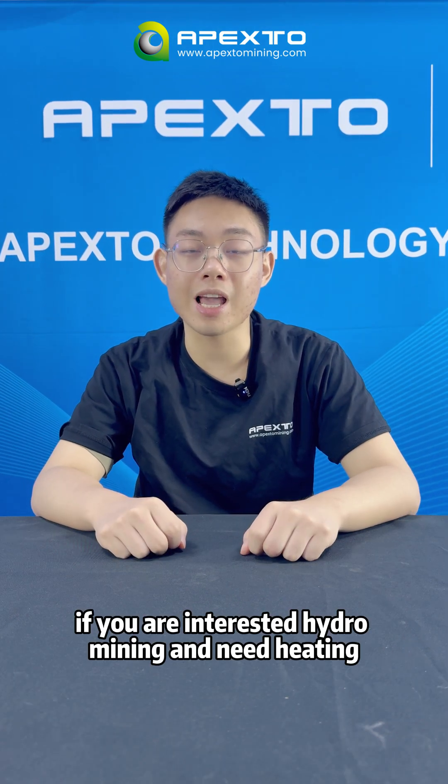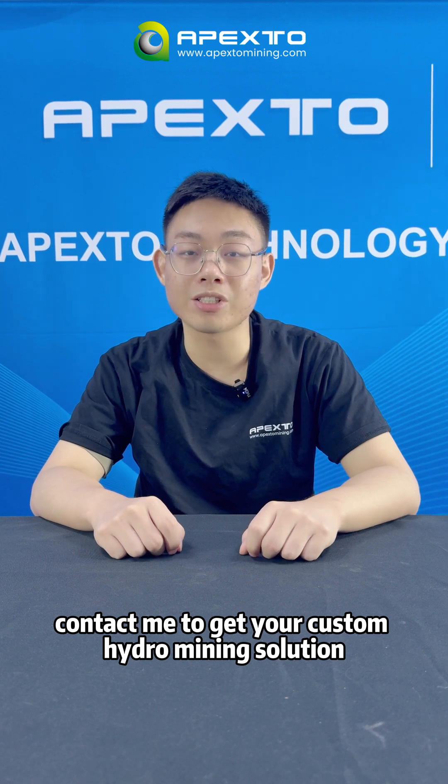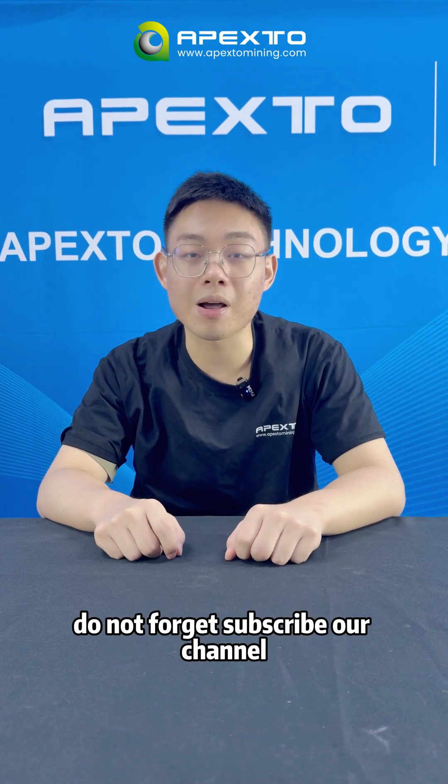If you are interested in Hydra mining and heat-reuse heating, contact me to get your custom Hydra mining solution. If you want to buy a miner, you can also reach out to me for an exclusive discount. Don't forget to subscribe to our channel. I'm Frank, see you next time.